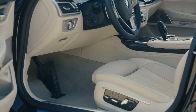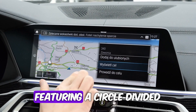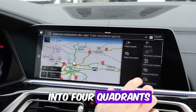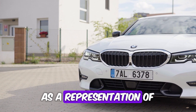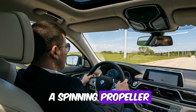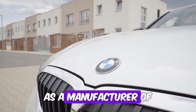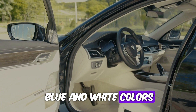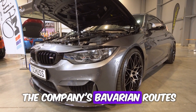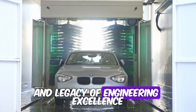Number 7: BMW — the rotating propeller. The BMW logo, featuring a circle divided into four quadrants with alternating blue and white segments, is often interpreted as a representation of a spinning propeller. This interpretation stems from BMW's origins as a manufacturer of aircraft engines during World War I. The blue and white colors also pay homage to the company's Bavarian roots, further reinforcing its heritage and legacy of engineering excellence.